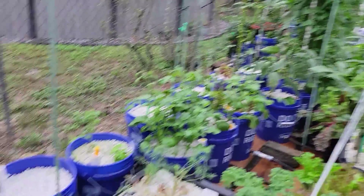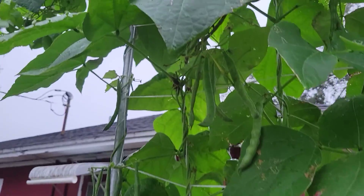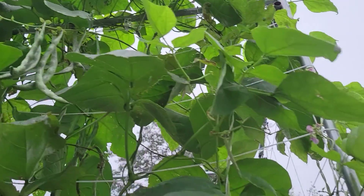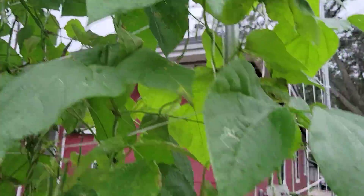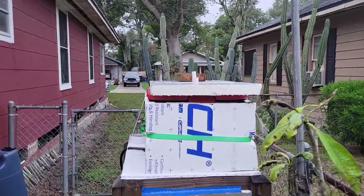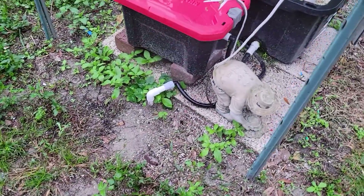Do not let the tank go dry at any time. If you do, you should have some time before the garden goes dry, depending on what plants are in it and how much nutrients they need. For instance, a large tomato plant with fruit can use over five gallons of fluid in 24 hours, while lettuce plants will use very little — probably less than a cup of fluid.